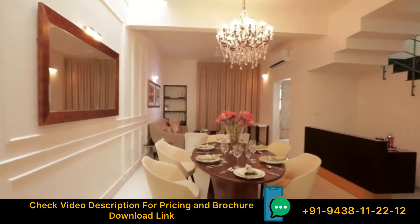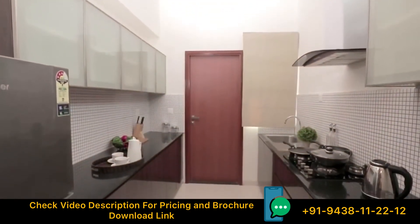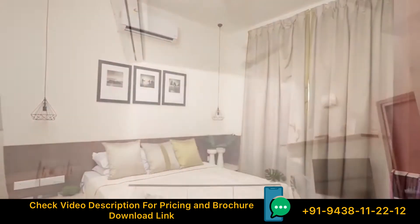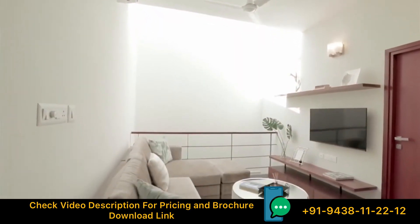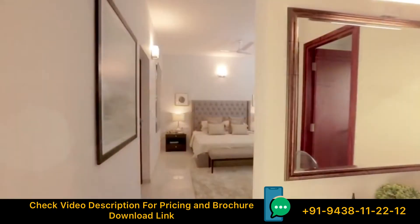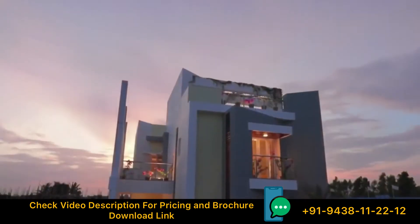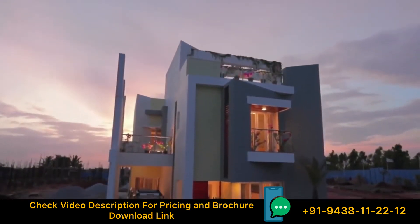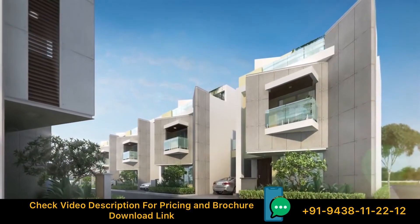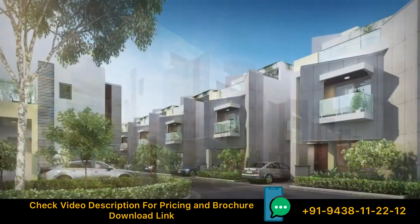The villas are airy and naturally lit with a well-planned kitchen and generous sized utility area. The bedrooms are designed for individual privacy and avoid any overlooking. All the rooms are spaciously designed and they feature fittings of reputed make. These villas are a perfect blend of flawless execution and finish which stands true to our signature quality.